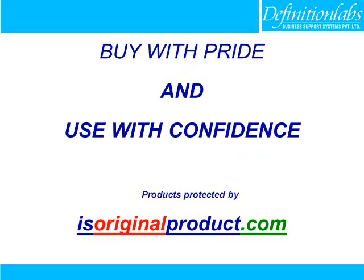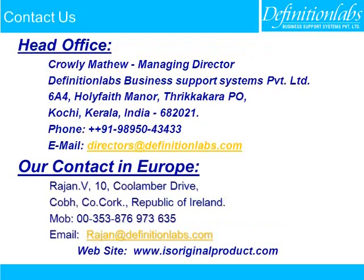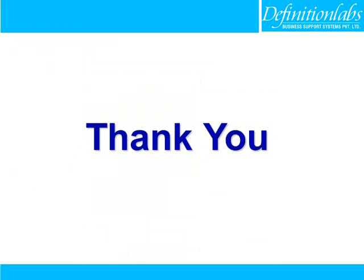Buy with pride and use with confidence. Products protected by isoriginalproduct.com. You can please contact us at the address shown. Thank you.